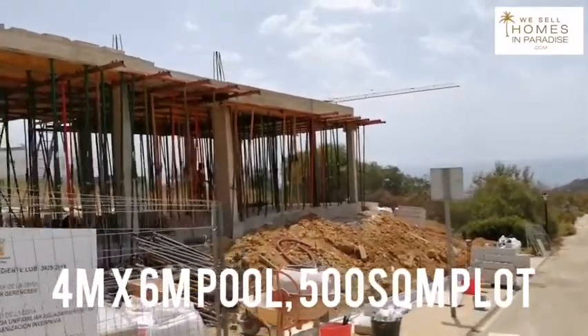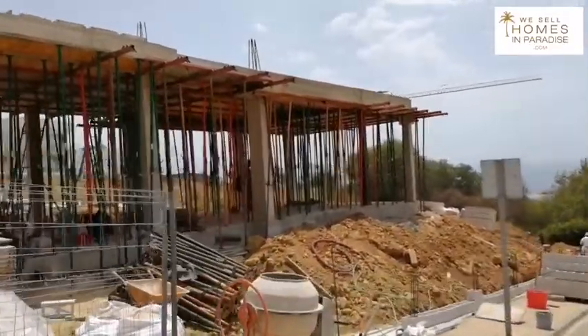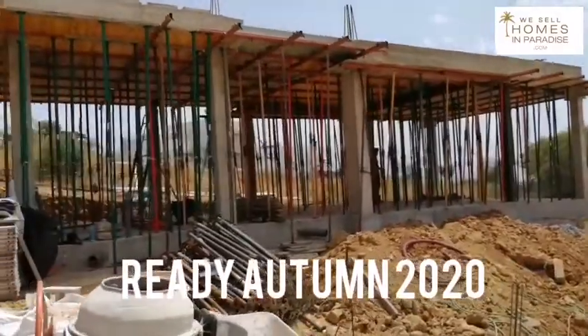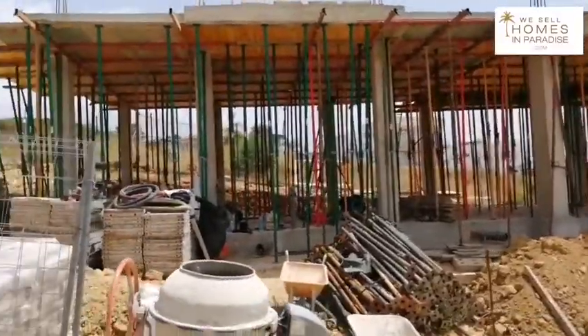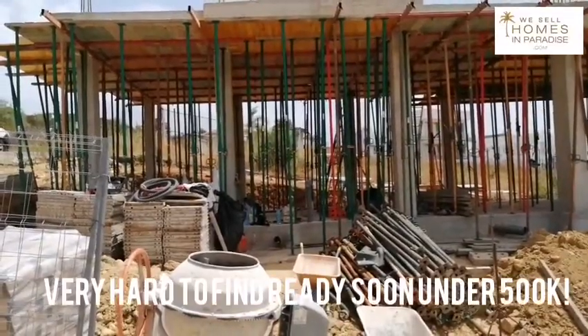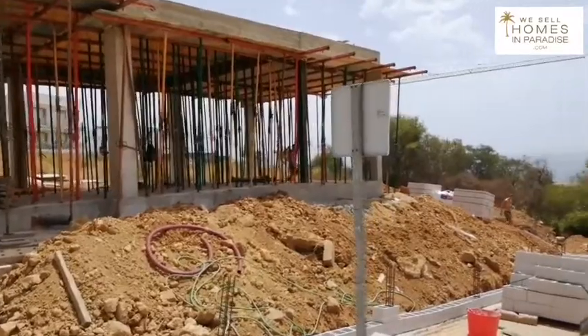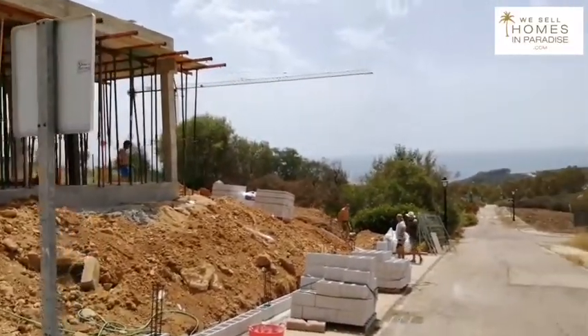I have renders, I have everything and they're hard at work. This will be ready by autumn of this year. An equivalent villa ready in the same time frame in and around Estepona or Marbella would be at least 100,000 to 200,000 more — and look at those amazing views.